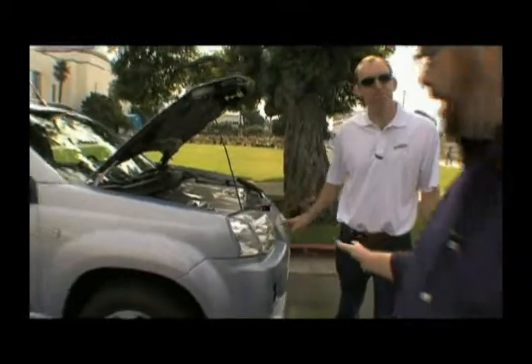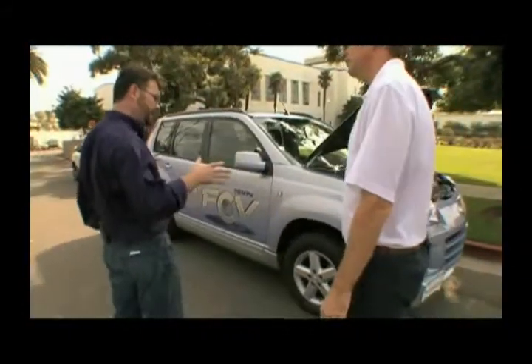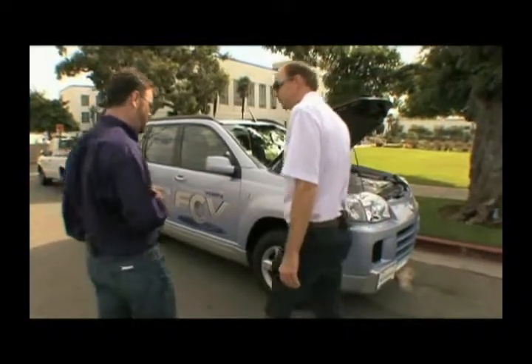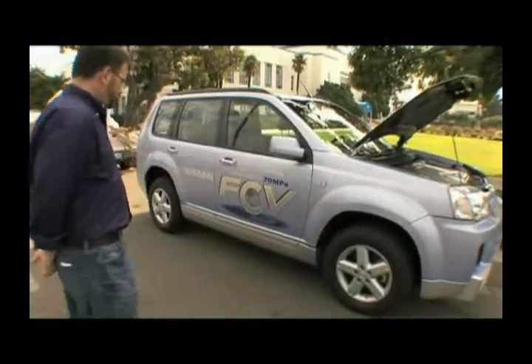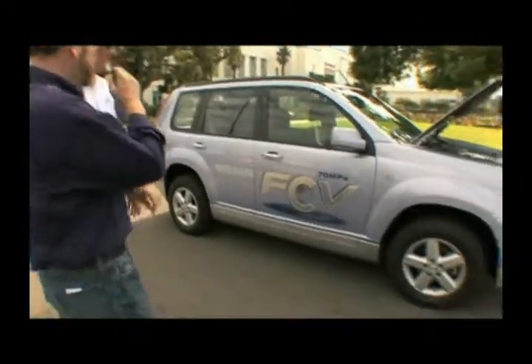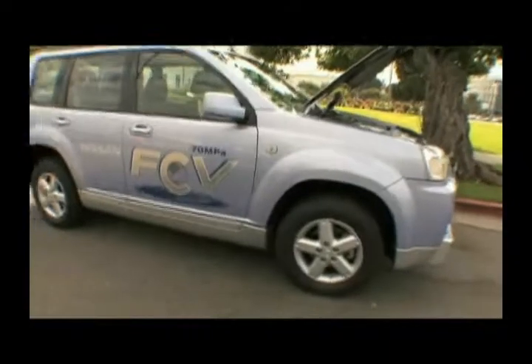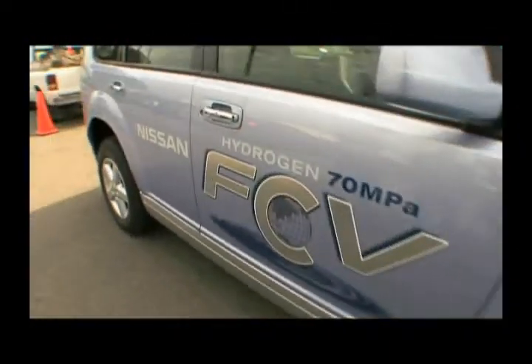As we continue to walk around the vehicle, it definitely has a stance to it — it's very solid and makes a performance statement from the onset. This car has actually been sold in Mexico and Canada as a gasoline version, as well as through most of our European and Asian markets. The closest vehicles to this car in the United States would be the Murano or the Xterra.